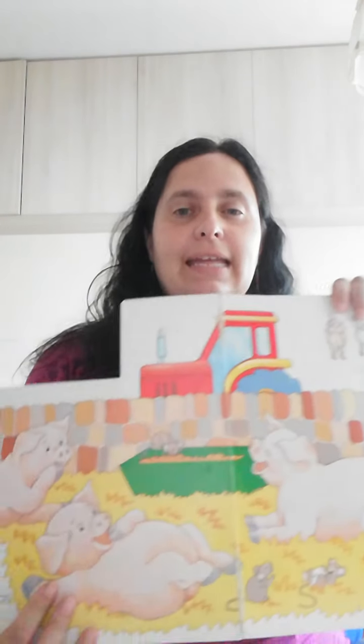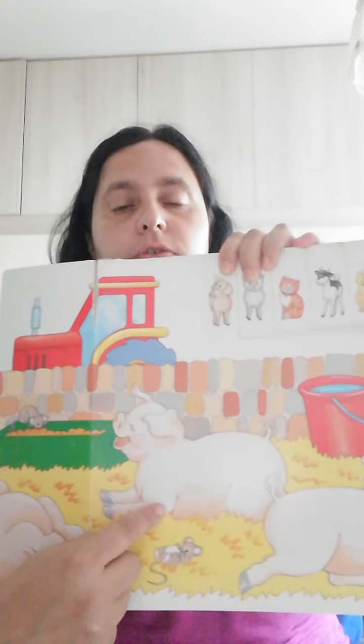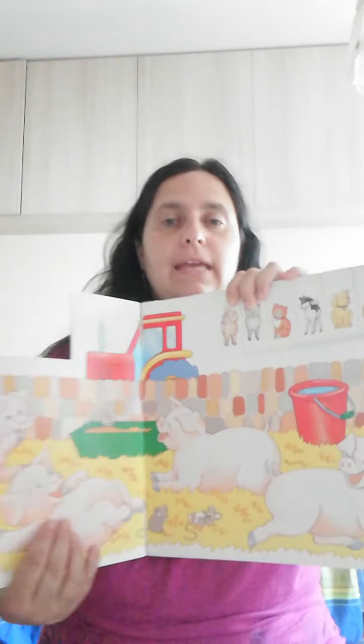Then we have four little pigs resting their stay. They stretch and yawn as little tractor drives by. Let's count them — one, two, three, four piggies.